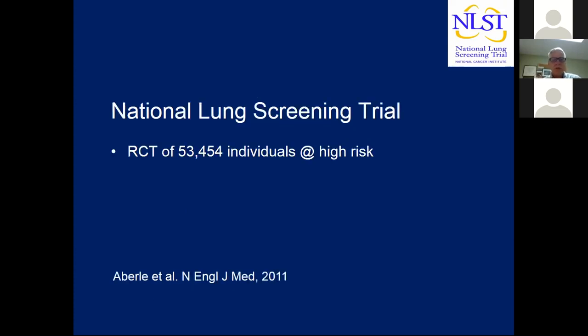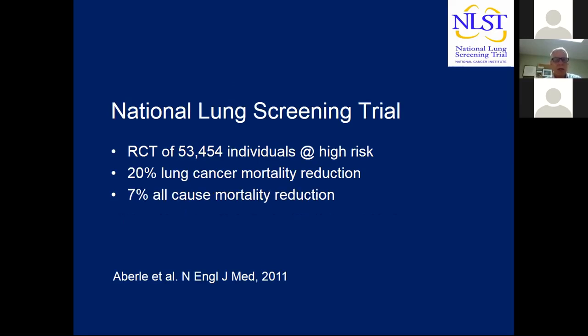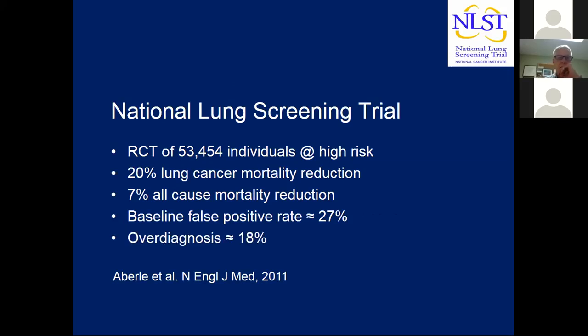In summary, the National Lung Screening Trial was a randomized trial of over 50,000 high-risk individuals. There was a 20% relative risk reduction in lung cancer mortality and a statistically significant 7% all-cause mortality reduction. The baseline false positive rate was 27%, and the overdiagnosis rate was estimated to be 18%, though a follow-up study coming out in 2019 will provide a much better estimate.